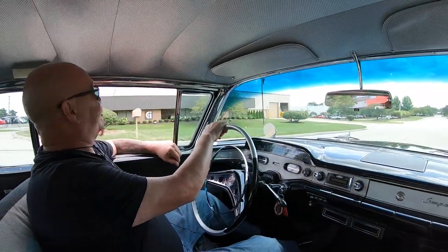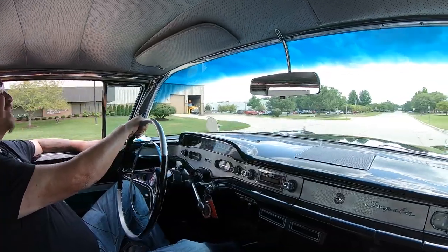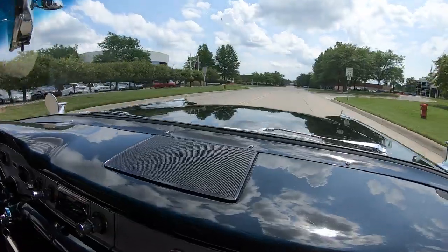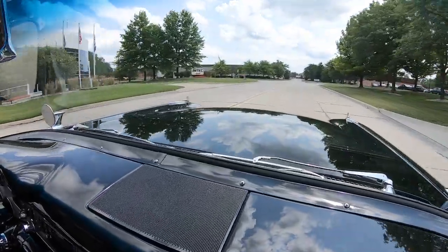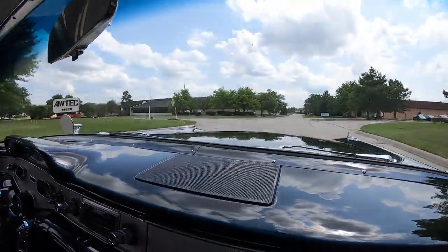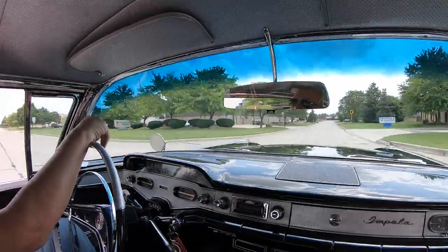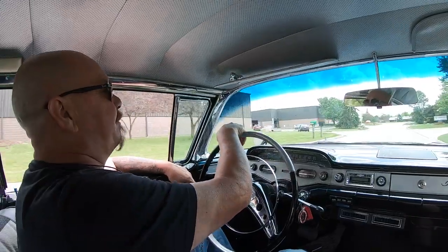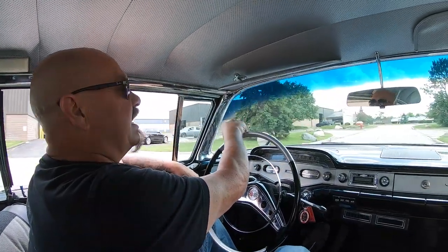All right, it's '58 Impala time — black and beautiful. Look at the reflection on that hood, man. I'll tell you what, you can't tell where the sky stops and the hood starts. That's mesmerizing, that's amazing.